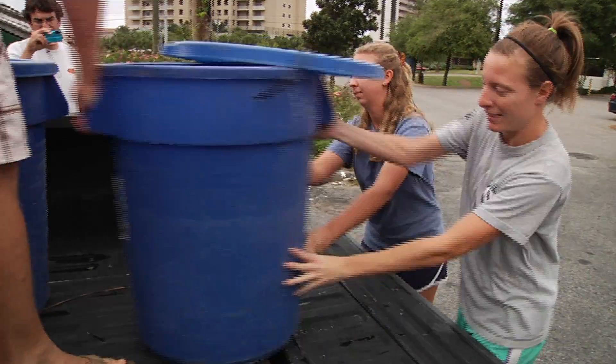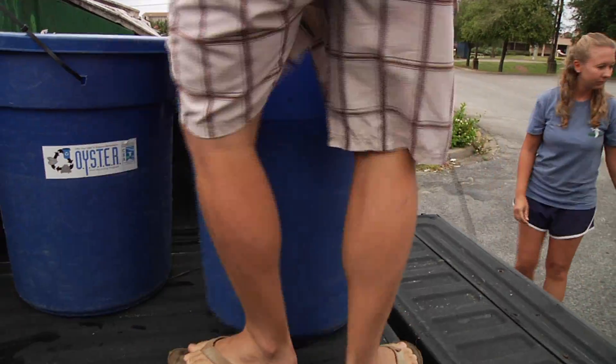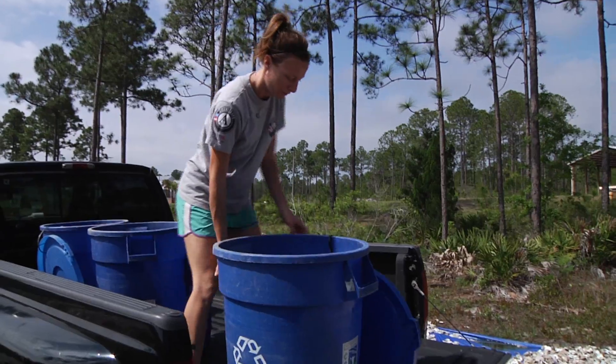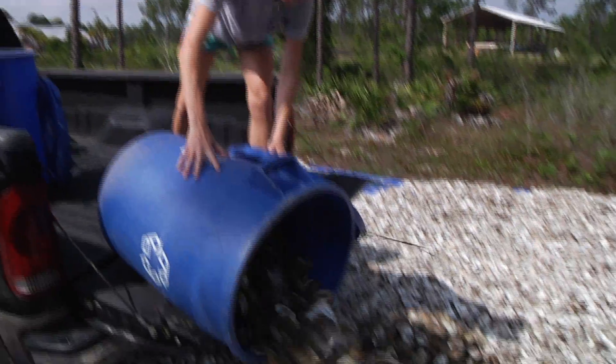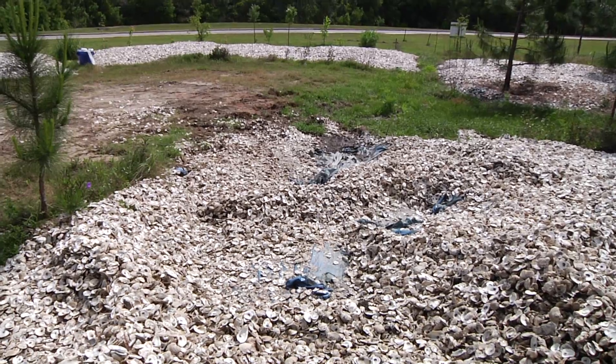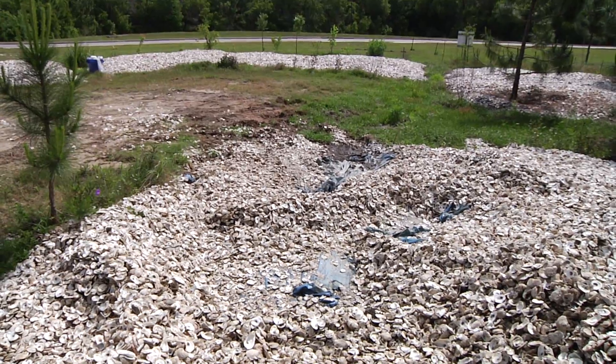We sat down and started contacting restaurants to get our first group, and we actually had a really good response — a lot of them were really excited. Our last estimates, we had almost 4,000 cubic yards of shell that we've collected.